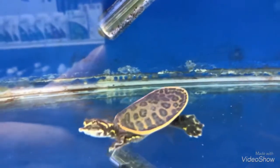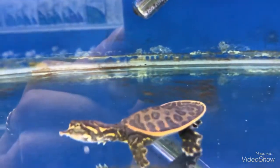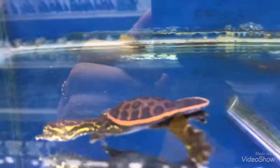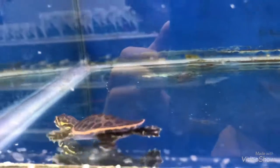Oh, is this what I have? This is what I have. I believe this is the Florida Softshell Turtle. This is Giraffeo — we have the same thing here. It's pretty cool.